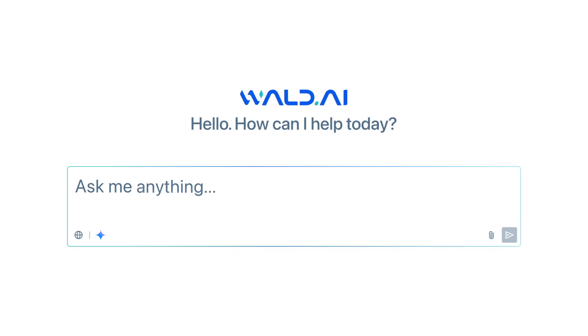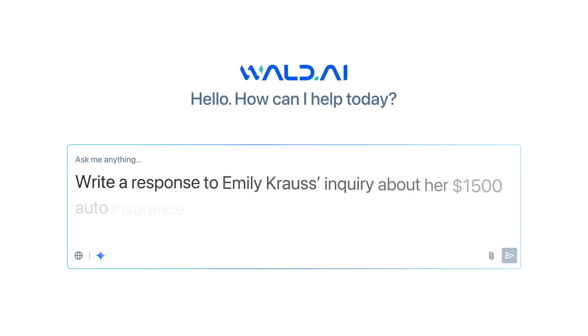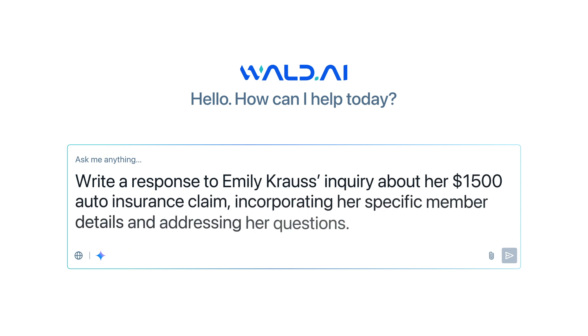Imagine entering the following into your model: Write a response to Emily Krause's inquiry about her auto insurance claim, incorporating her specific member details and addressing her questions.